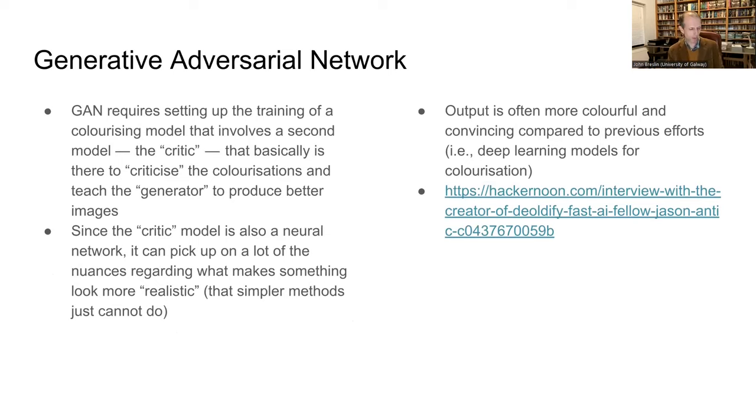The Oldify runs in a system called a GAN. What happens is one system colorizes a picture, then it goes to another system that criticizes it and says whether it's good or bad. If it's bad, it goes back and tries to produce a better model — almost like two computer systems debating colorization quality. This results in better automatic colorizations.